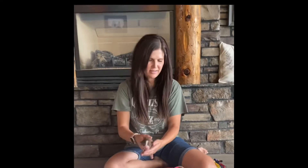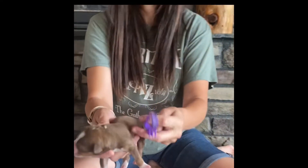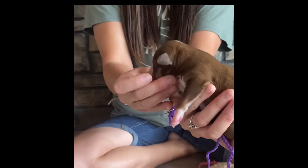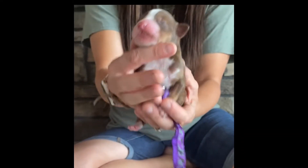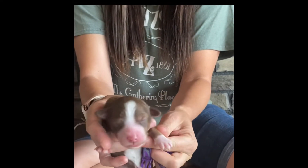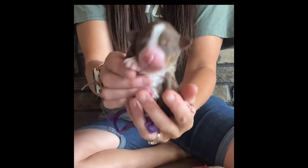Next we have Aspen, and Aspen will have the purple collar. She is the lightest color — a red tri as well — and will have those copper points. She has two dots on the back, but then a big blaze, white socks, and white under the chest, so she's got the whole kit and caboodle.